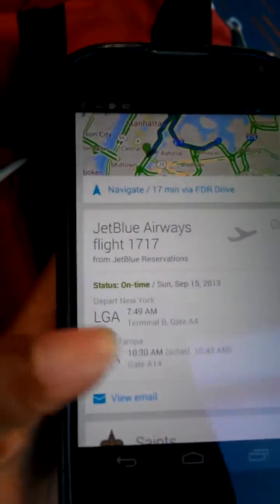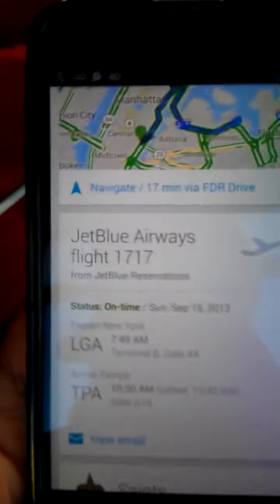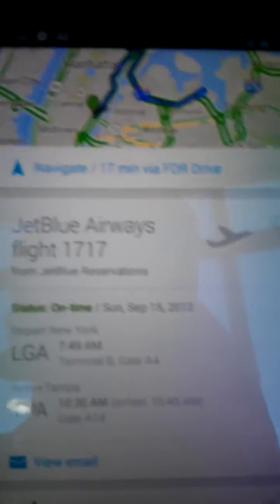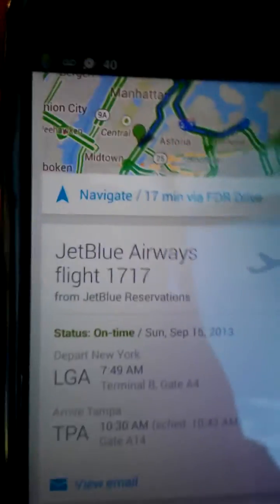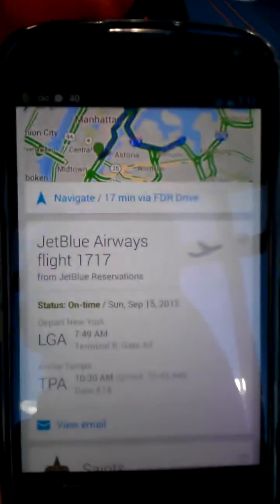As you guys can see here, I was wondering how to get to it — how you get this card to show up. It usually shows up about 24 hours before the date of your flight, or maybe even 10 hours before. When you get your confirmation email, if you get it sent to the Gmail account that's linked to your Google Now device, it'll just show up automatically.